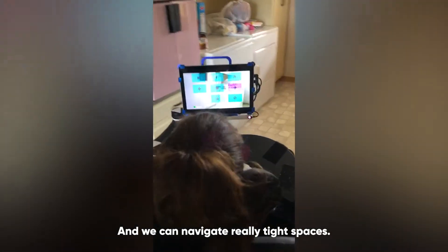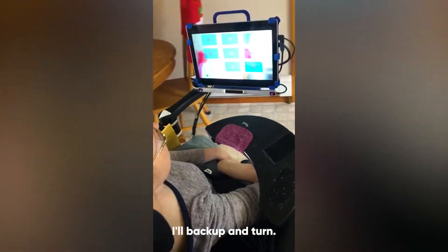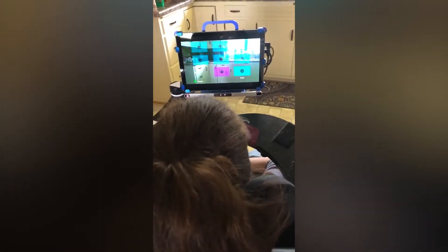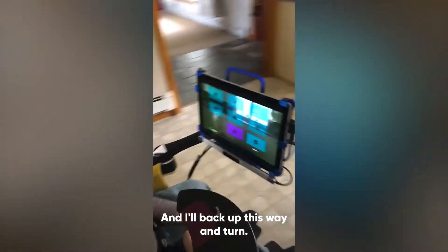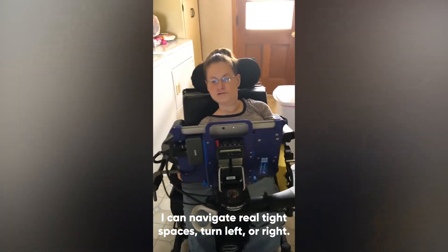We can navigate really tight spaces. I could go back there and I'll even show you. I'll back up and turn. And then I'll back up this way and turn. I can navigate real tight spaces — turn left or right.